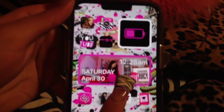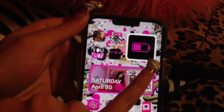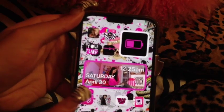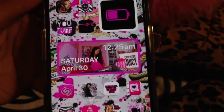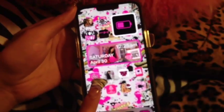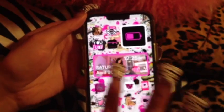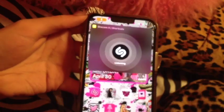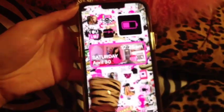It says 'settings' in cursive down there. I have two widgets from the normal Widgetsmith app — it just has my battery percentage and then a really cute photo of me. That photo is on my Insta if you want to go like it. It also says the date and time. After that there's Shazam — I really like this shortcut because as soon as you click it, it automatically starts listening to music. I always click Shazam a little too late and the song is over.